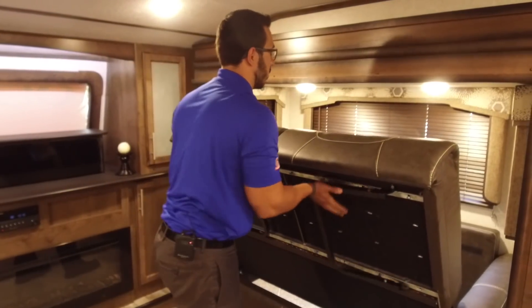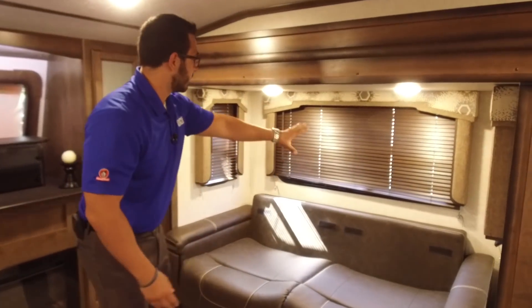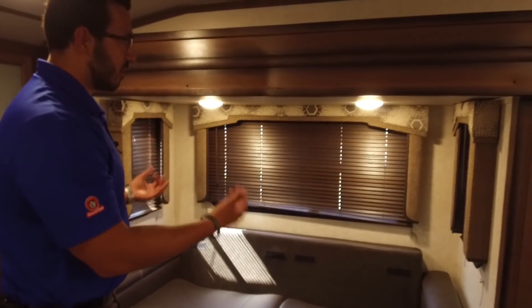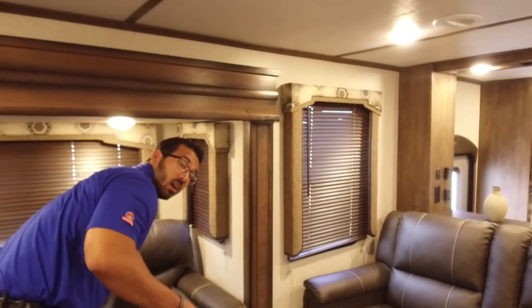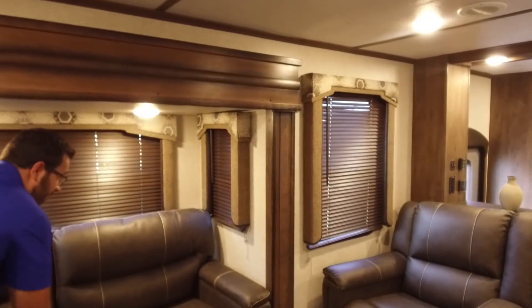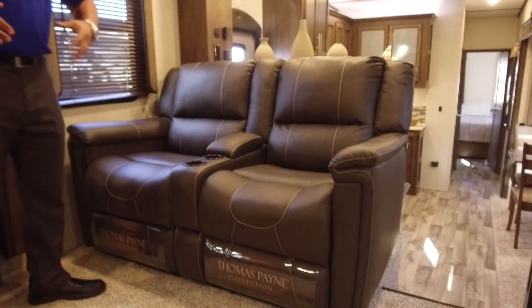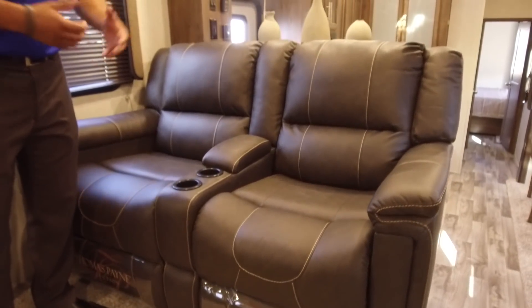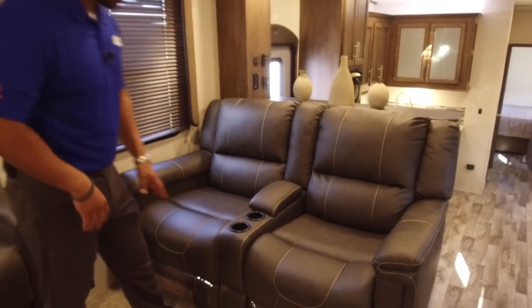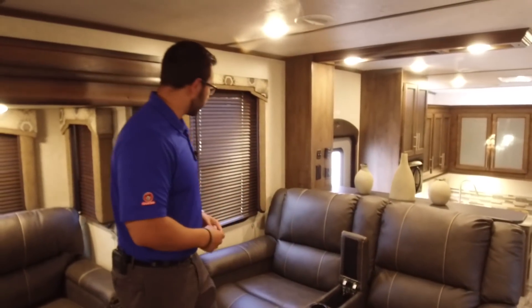It's just as easy to put away. You'll also notice you have windows all the way around with nice wood louvers that are very easy to open and close — they look great, help accent the colors in here, and let in a lot of natural light. Then right across the way is the best seat in the house — your theater seating. Both of these recline extremely comfortably, you have dual cup holders, and a little center compartment for your remotes and things like that.